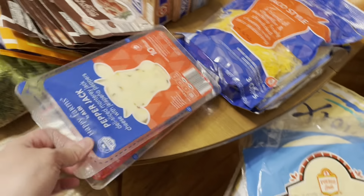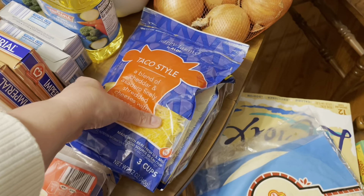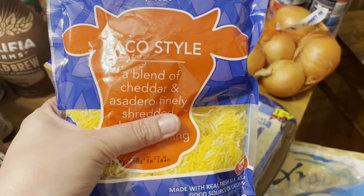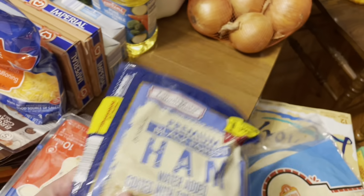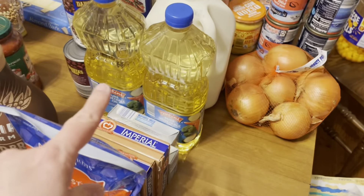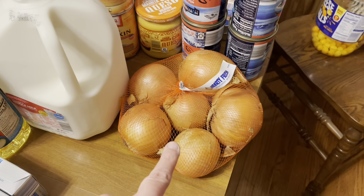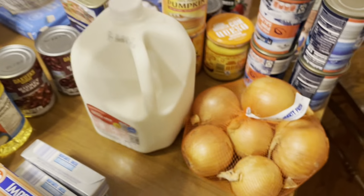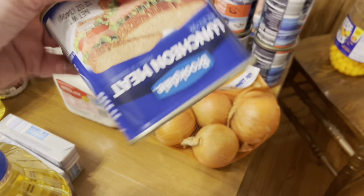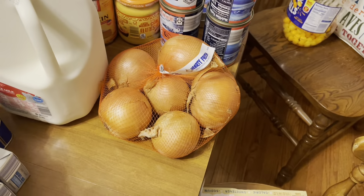I got two packs of pepper jack cheese — I love this stuff — and a small bag of taco-style shredded cheese. I'll pick up some more later. We've got some sliced ham, two bottles of vegetable oil, whole milk, onions, and over here we have three things of black beans.